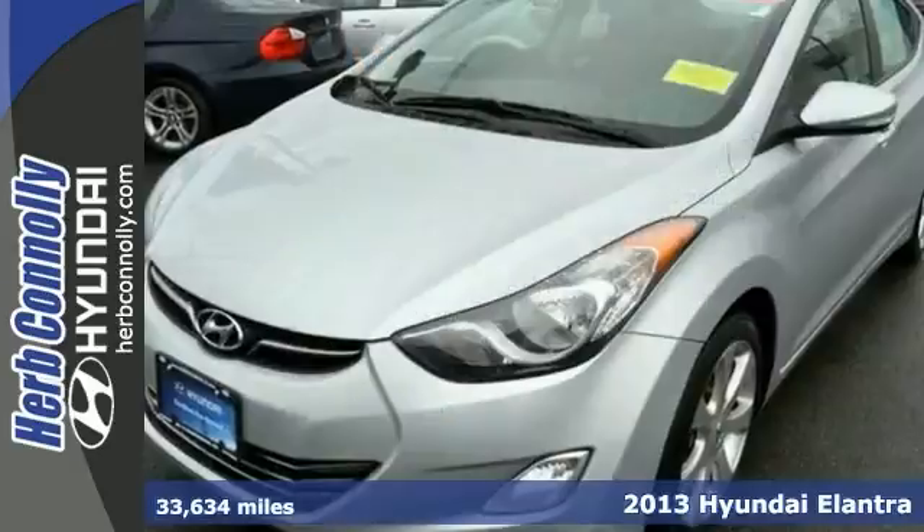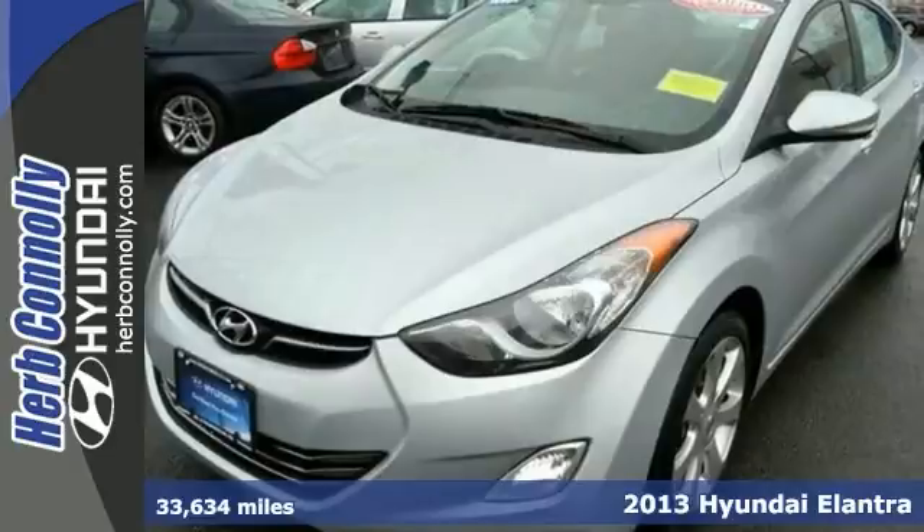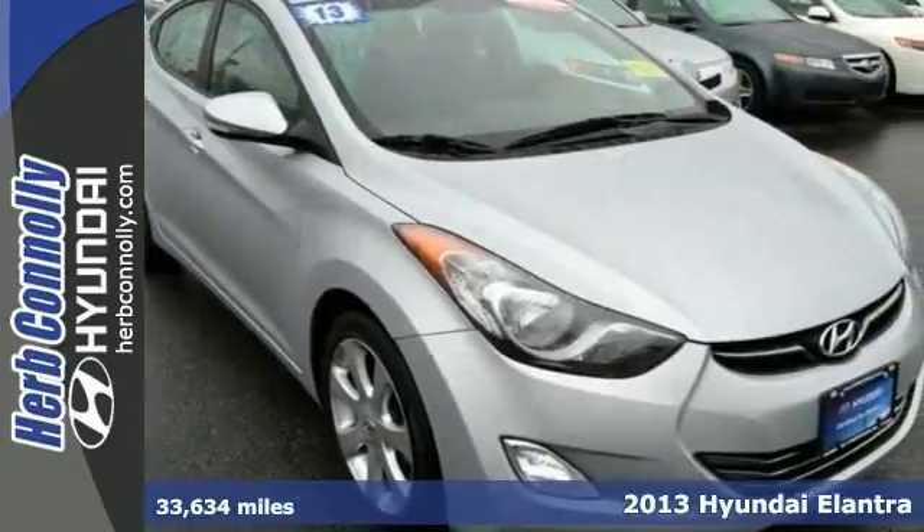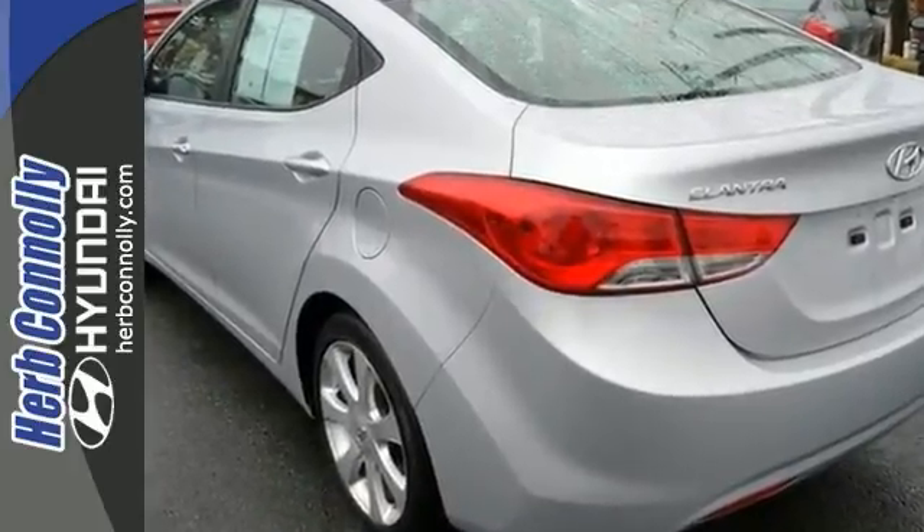Attention please. Now that I have your attention, let me tell you a little bit about this wonderful 2013 Hyundai Elantra. You'll have one less thing on your mind with this trouble-free Elantra.